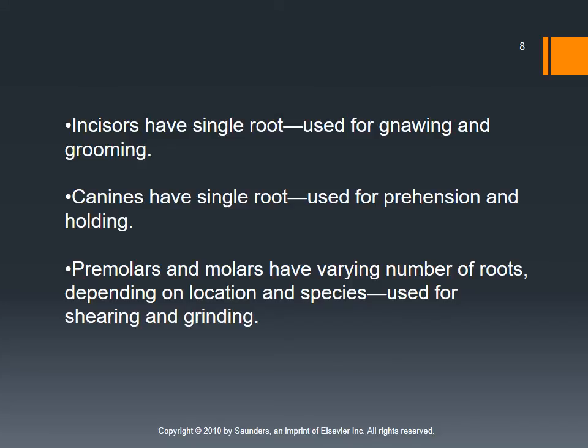Incisors are used for gnawing and grooming — think of a dog chewing at his fur to get at fleas. Canines are used for prehension, meaning grabbing and holding, like a cheetah pinning down prey — they can also be used for tearing. Premolars and molars are used for grinding. We think of premolars and molars mainly used for herbivores, but omnivores and carnivores may have fewer and use them for grinding kibble or bone.